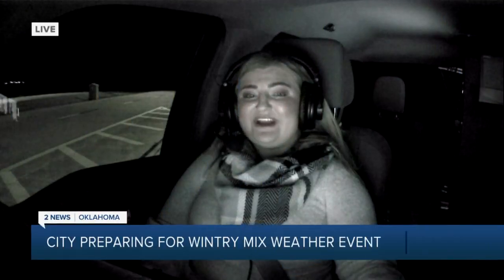Back to that possible wintry mix that could hit Tulsa tonight. The city is preparing to hit the streets if needed, and two News Oklahoma's Amanda Slee joins us from the storm truck to share how the city has made some changes this year to better clear the streets. Good morning, Aaron.